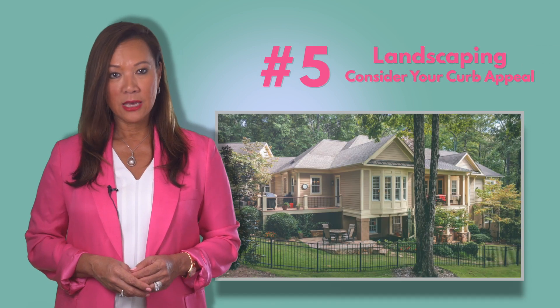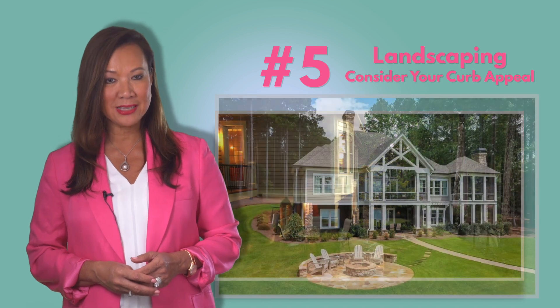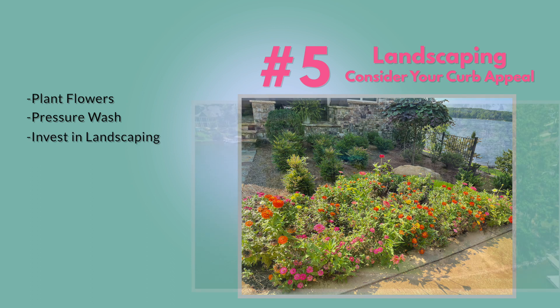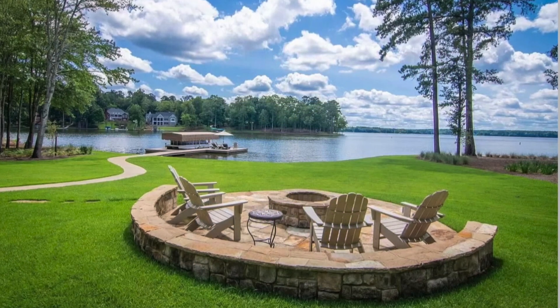Number five: landscaping. Curb appeal is everything. If you're going on the market, spend some time viewing your home from the street and comparing your curb appeal. Planting flowers, pressure washing, and investing in your landscaping can all be inexpensive ways to give your home a big boost.